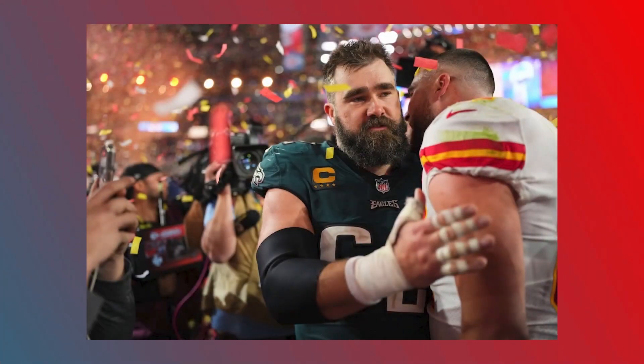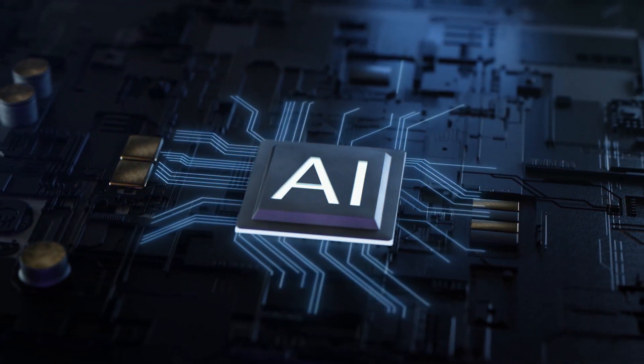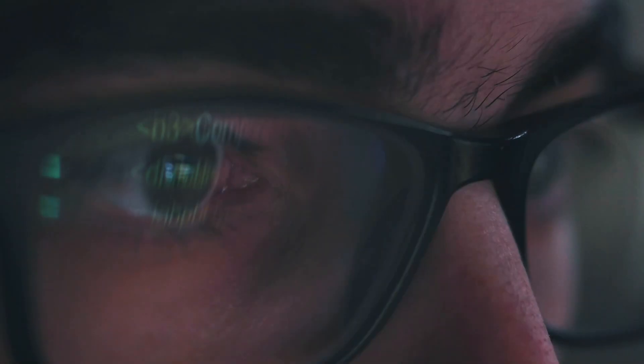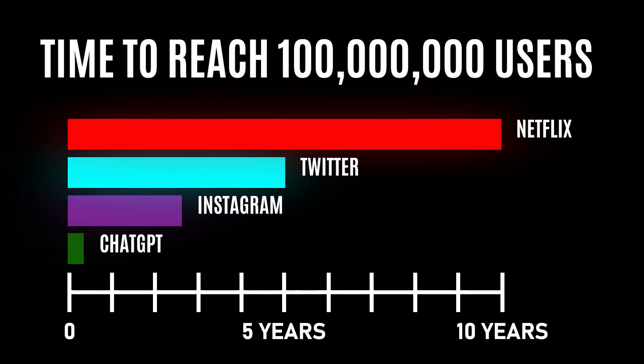This is the most insane statistic to come out in 2023, and no, it has nothing to do with LeBron beating the NBA scoring record or the first brothers to ever play against each other in the Super Bowl. I'm talking about artificial intelligence, specifically ChatGPT, the language model you can use to generate hundreds of lines of text in a matter of seconds. ChatGPT grew to a whopping 100 million users in just two months. This is insane when you consider it took Instagram two and a half years, Twitter five years, and Netflix a whopping 10 years to reach the same amount of users.